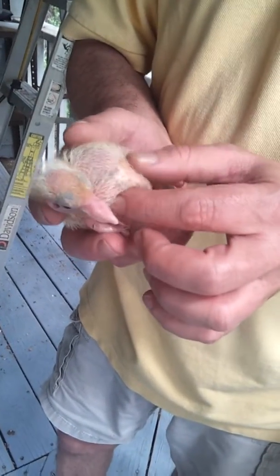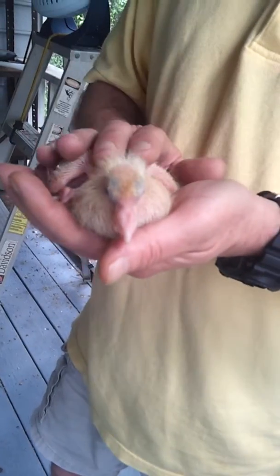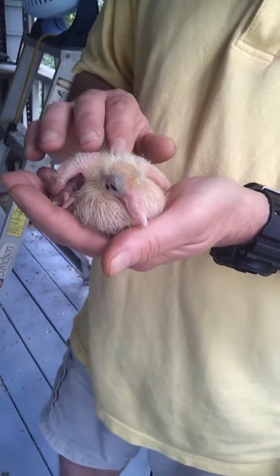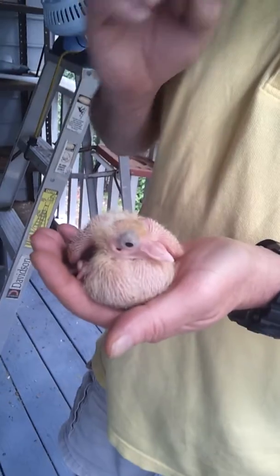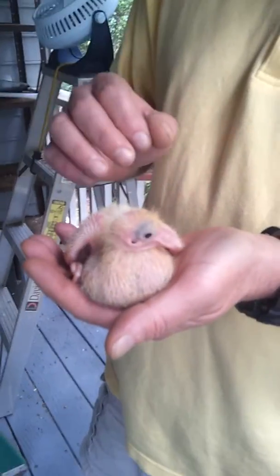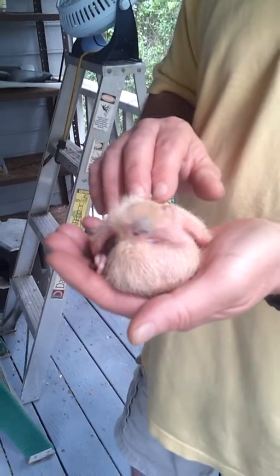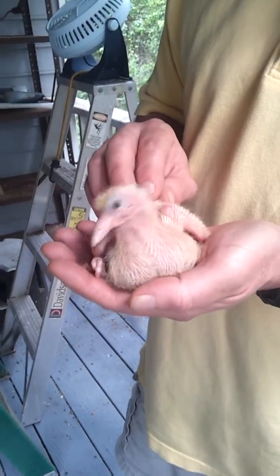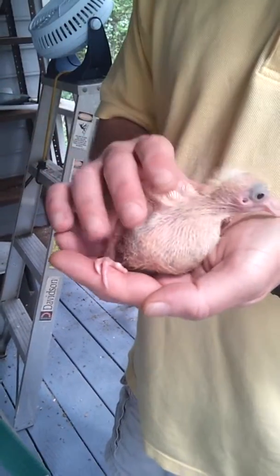And that's what they call crop milk, and that's what mommy and daddy make. Pigeons have a really, really tough gizzard in there. What we feed them is a mixture of clam shells and oyster shells, and that helps grind everything up for mommy and daddy.